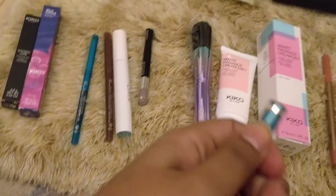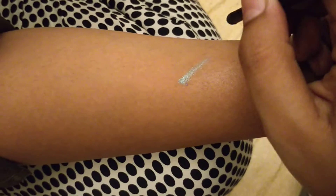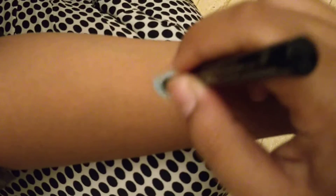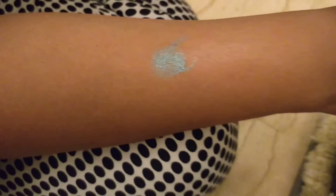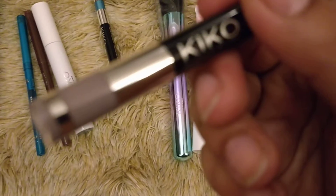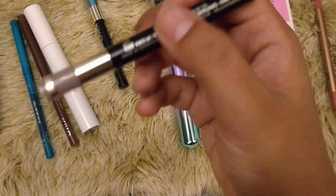This is one amazing eyeshadow I should show you - it comes out like this with a spring mechanism that goes in and out, and has a cap. If I put it like a liner it goes on as a smudged liner, and if I spread it a little it becomes an eyeshadow. I love this concept - if I don't want a bright eyeshadow I can smudge it as a liner. I got a nice gray color with pinkish metallic sparkles. I'll try to do a look with these and show you.